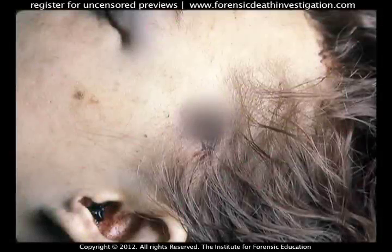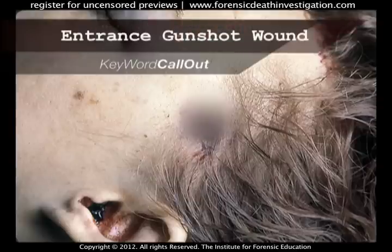The skin defect a bullet makes when it passes through the skin as it enters the body is referred to as the entrance gunshot wound.